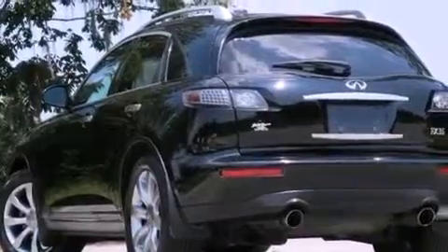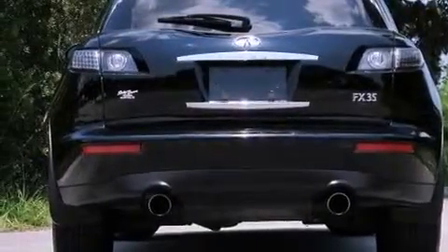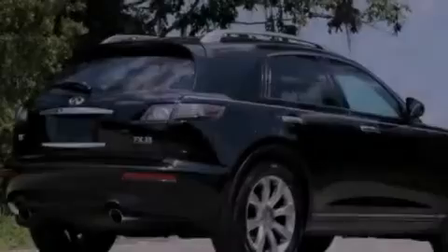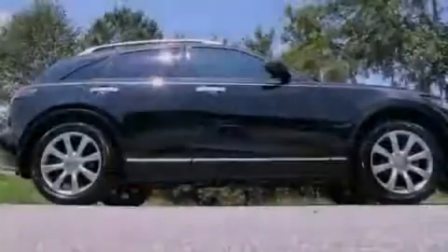The following features are also included: cruise control, heated side-view mirrors, a rear-window defroster, an MP3 CD changer, four-wheel independent suspension, a security system, privacy glass, rear impact crumple zones, a keyless entry system, and a rear spoiler.